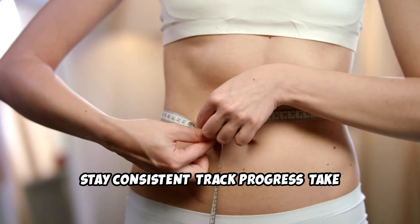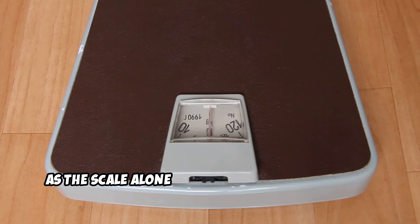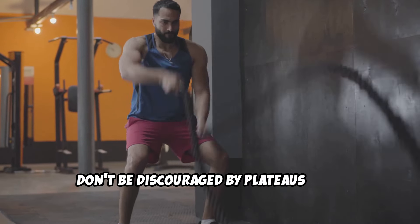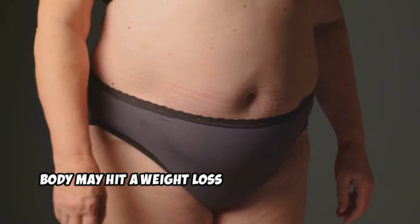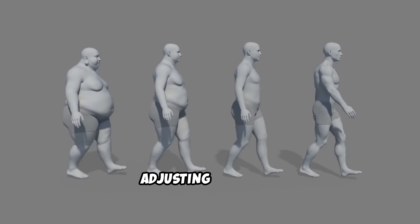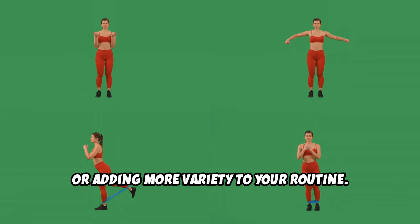Stay consistent and track progress. Take regular measurements, progress photos, or note how your clothes fit, as the scale alone doesn't tell the whole story. Don't be discouraged by plateaus. Your body may hit a weight loss plateau at some point — this is natural. You can break through plateaus by adjusting your diet, increasing your exercise intensity, or adding more variety to your routine.